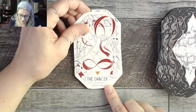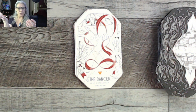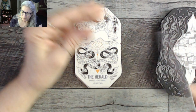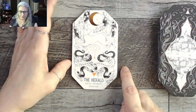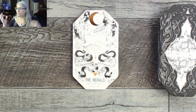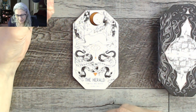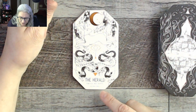The Dancer: self-expression, strength — one hand open, the other closed, really dynamic. The Herald: small regrets, longing. What would you think if you heard 'herald'? I'd think news, a declaration, saying something out loud. But we have 'small regrets and longing' — with a rabbit, an eye, a moon, and snakes on the card.